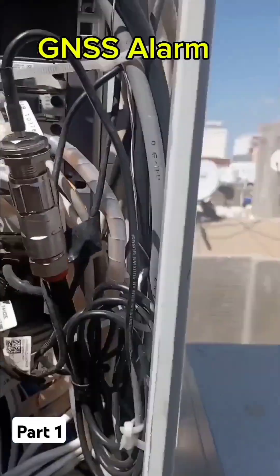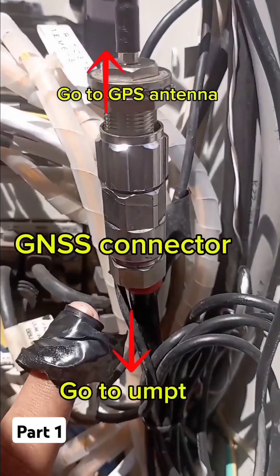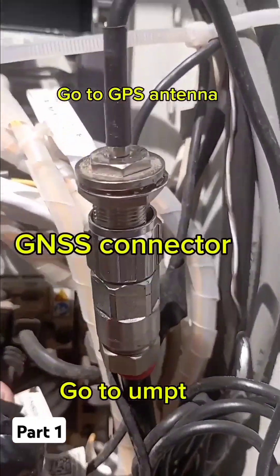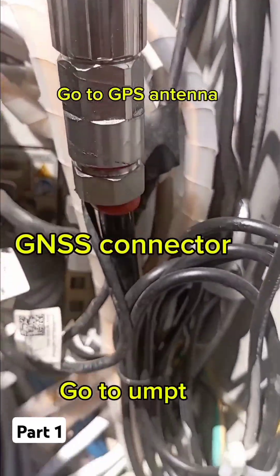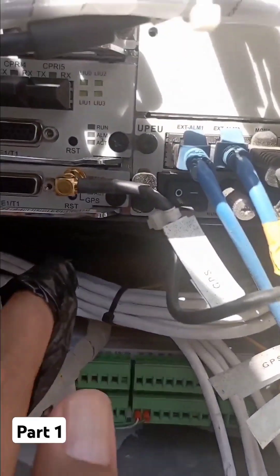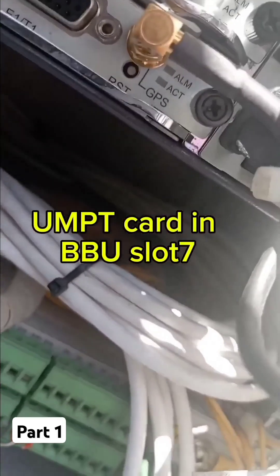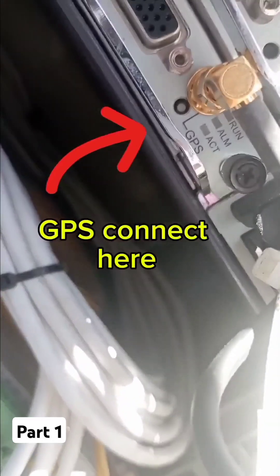Asalaamu Alaikum everyone. Here we have the GNSS alarm. When this alarm reports that 4G is down, it will bring down all 4G cells. In this case, there are two reasons for this alarm.